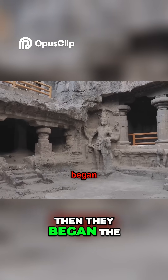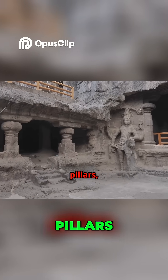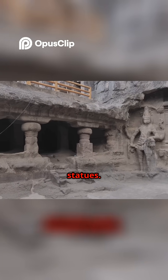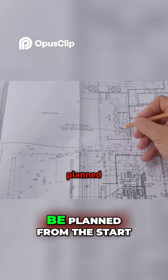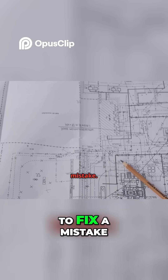Then they began the detailed work of carving the halls, pillars, windows and intricate statues. Every detail had to be planned from the start, because with this method there was no way to fix a mistake.